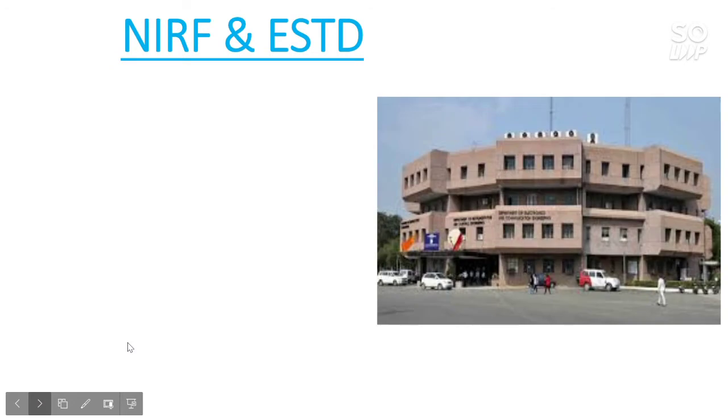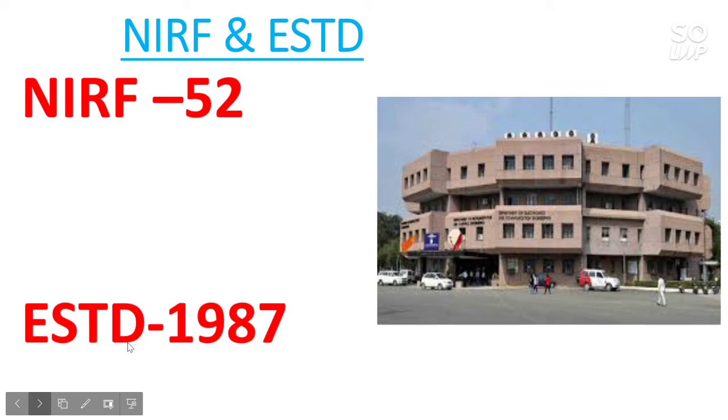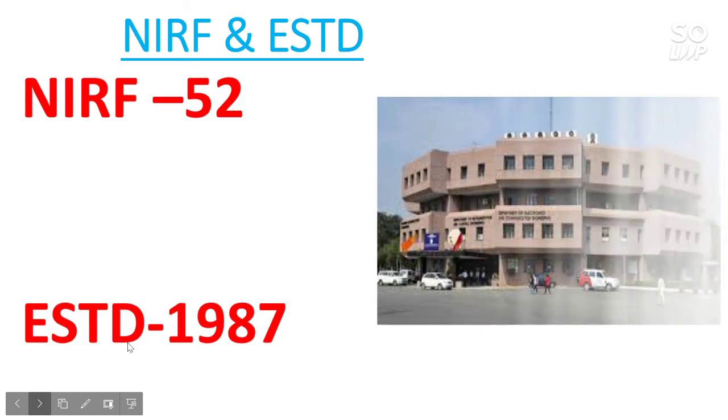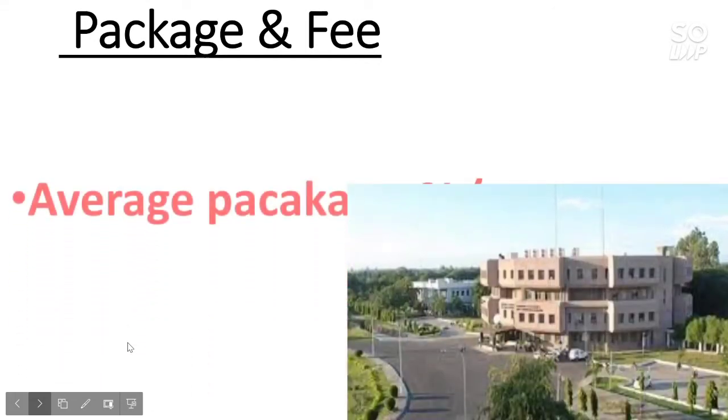First of all, I will talk about its NRF rank, which is the latest. The NRF rank is 52, and it was established in 1987.